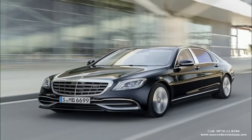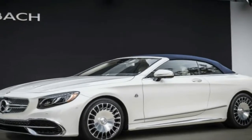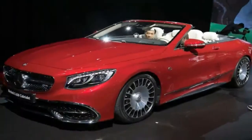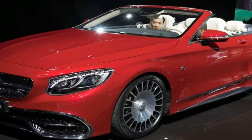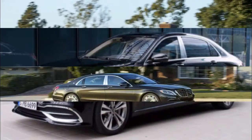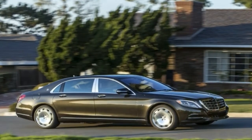Likewise, the cushier spring suspension delivers first-class refinement over road imperfections while avoiding excessive body roll through turns or pronounced dive during heavy braking. Rolling on a set of staggered 20-inch Goodyear Eagle F1 Asymmetric 2 run-flat summer tires, the 5,143-pound S564 Matic circled our skid pad with a Mazda Miata-besting 0.91 grams of grip. It also managed to stop from 70 miles per hour in the F1.